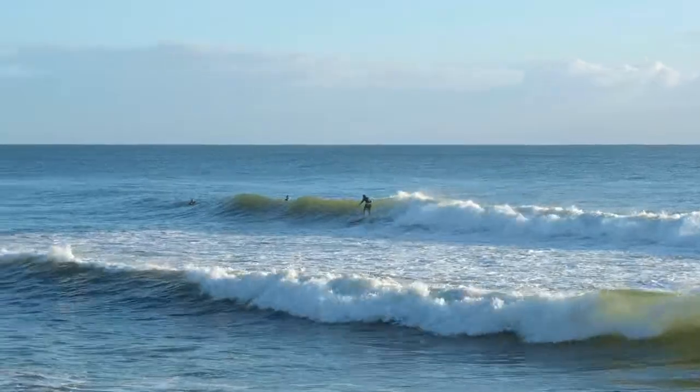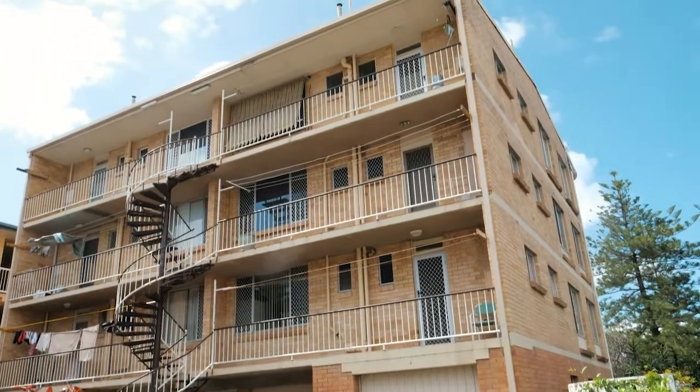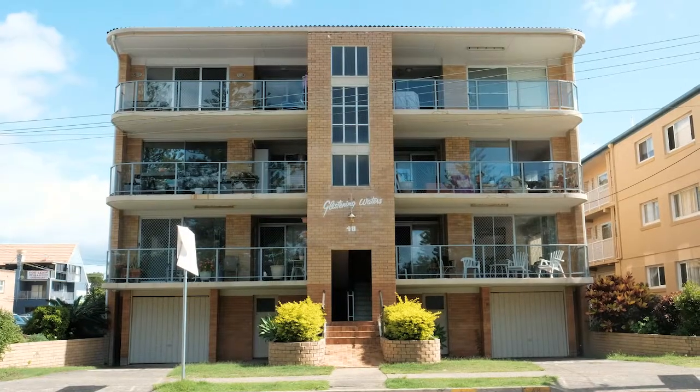In such a highly desirable position, the redevelopment potential of this building will only add to your capital growth potential.